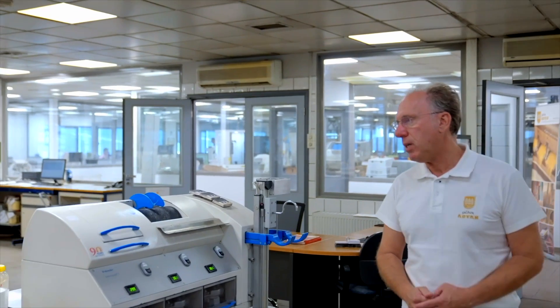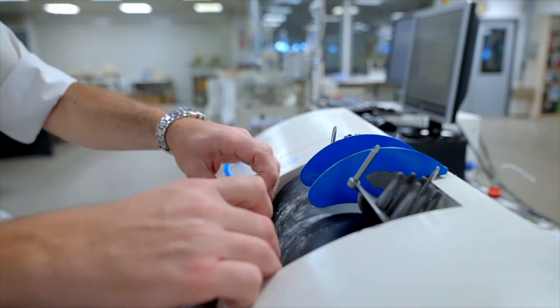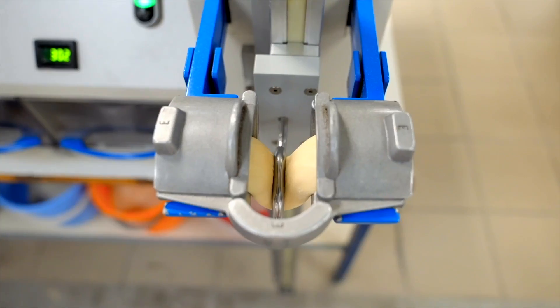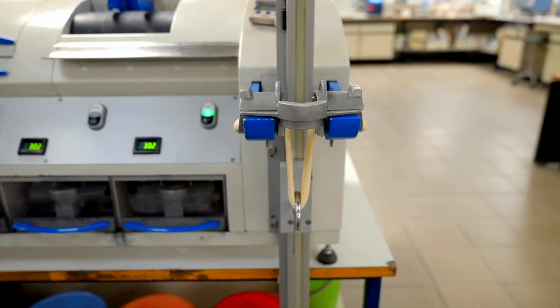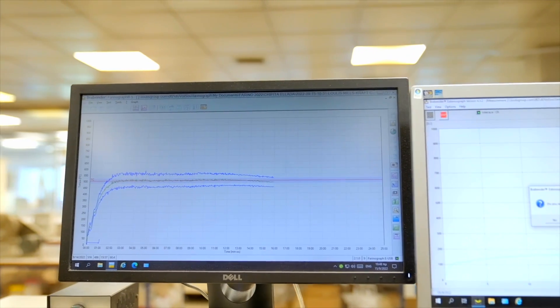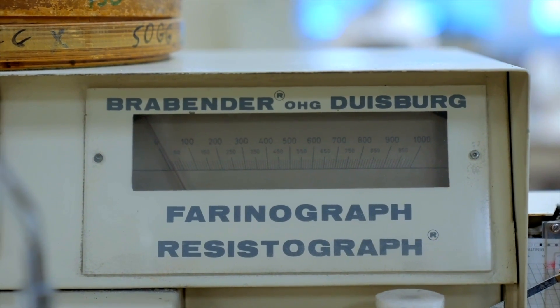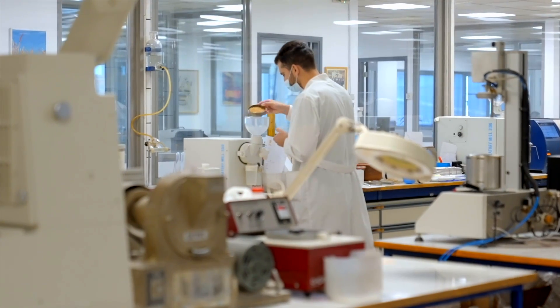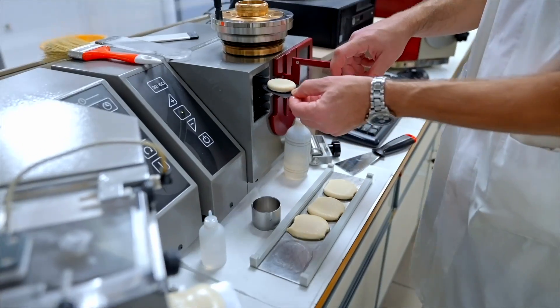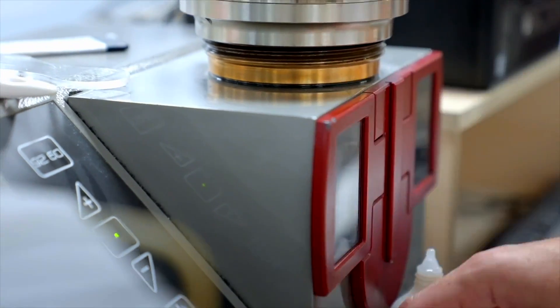With these instruments, we check the rheological characteristics of flour. This is a German technology — the Brabender Extensograph. And this is the Brabender Farinograph. This is the Alveo, where we check the rheological characteristics of flour. It is very important to have stable characteristics and quality of flour.